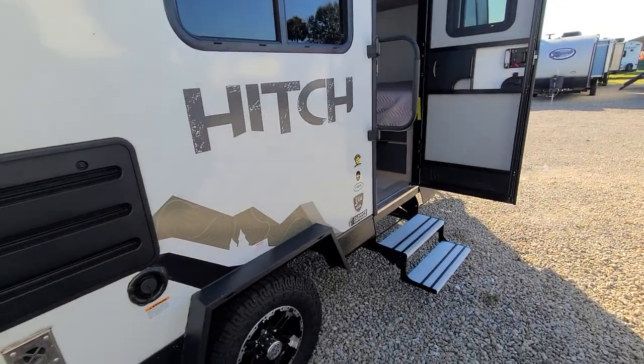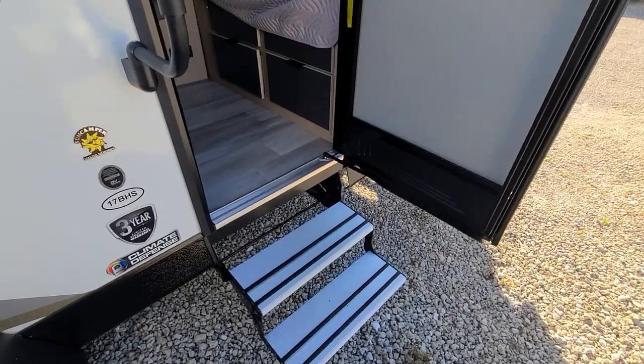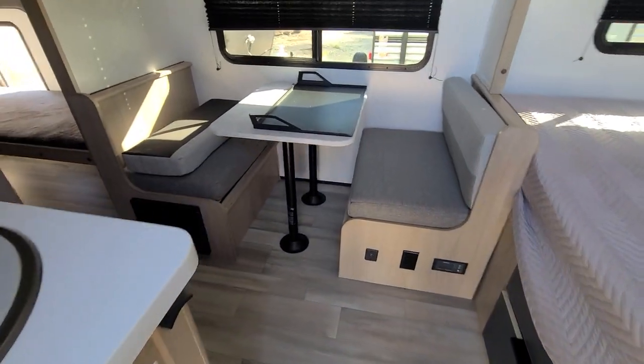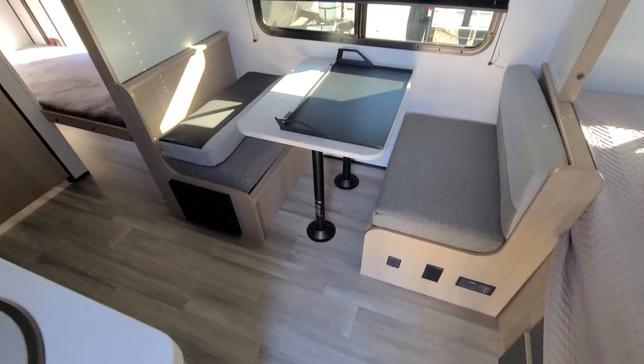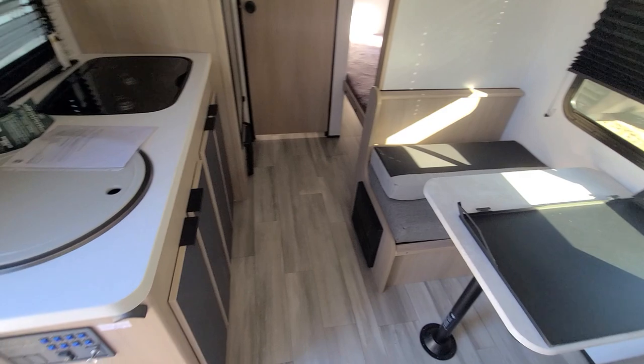Here's a Hitch trailer, it's a 17BH model, two steps up. I did a video on a different model that had carpet. Now this is a bunkhouse model which has laminate floor, which I like that difference.